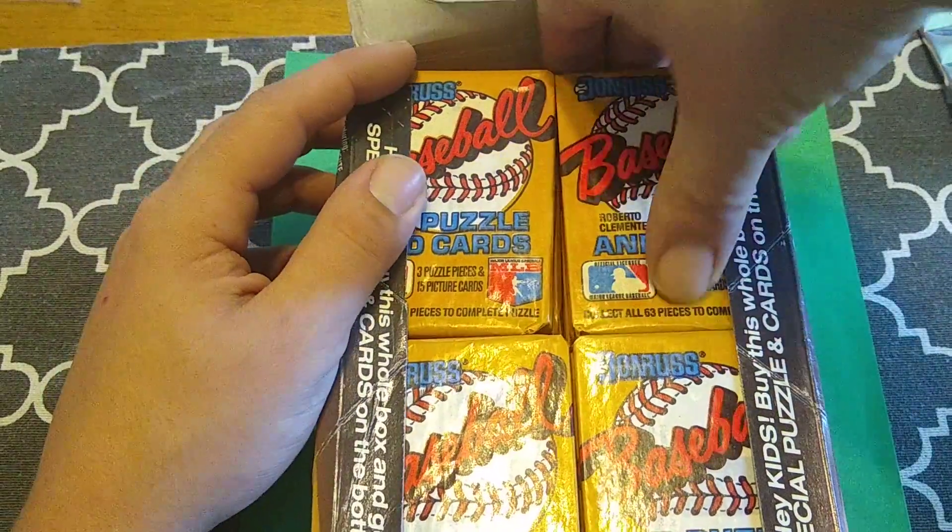The centering is a little off on it too. I gotta say, I think the junk wax supply is starting to dwindle because these boxes are starting to climb in value. I paid 25 bucks for this — maybe a couple years ago you could have gotten it for like 10 to 15 if you found it at a flea market. If you can get it for that price I would definitely suggest picking it up, because you never know what kind of hidden gem you could find. You could get a box full of Bonds and that would be awesome. Tom Henke — I never liked that guy; I just remember getting a bunch of his cards as a kid.